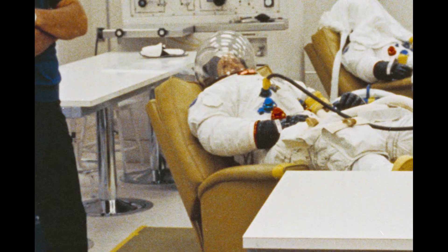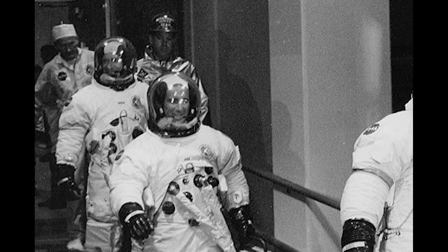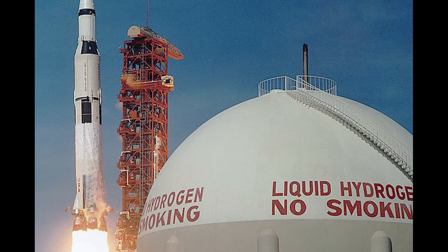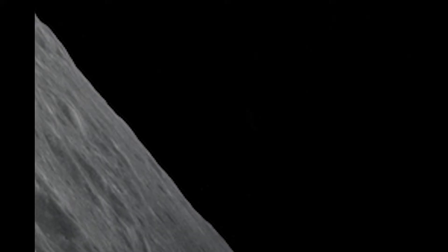With their training complete and with men and machines ready to go, the crew of Apollo 15 suited up for launch. They loaded up into a transfer van that would take them to Launch Complex 39A and an elevator ride to the top of the Saturn V to board their Apollo spacecraft. Then, just after 9:30 a.m. Eastern Daylight Time on July 26, 1971, the five giant F-1 engines at the bottom of the Saturn V roared to life and lifted the crew of Apollo 15 skyward.